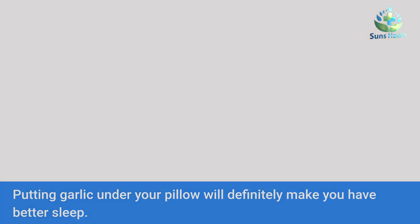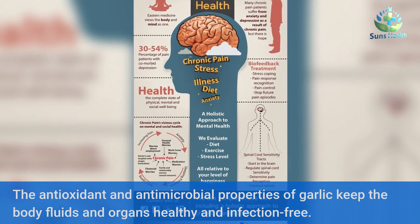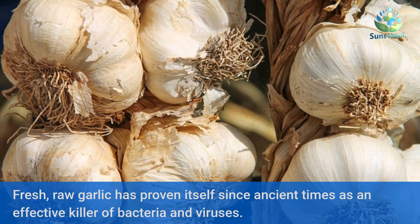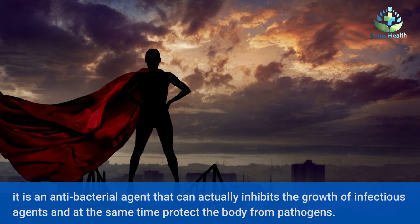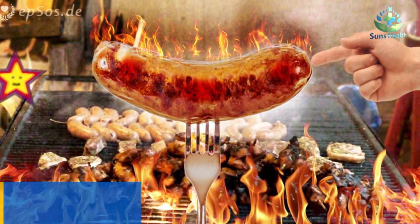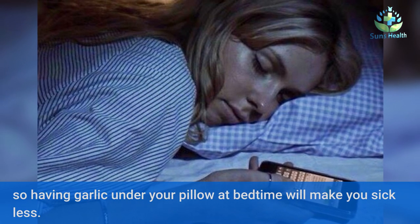Putting garlic under your pillow will definitely help you have better sleep. The antioxidant and antimicrobial properties of garlic keep the body fluids and organs healthy and infection-free. Fresh, raw garlic has proven itself since ancient times as an effective killer of bacteria and viruses. It is an anti-bacterial agent that can inhibit the growth of infectious agents and at the same time protect the body from pathogens. Garlic can prevent infection inside or outside the body, so having garlic under your pillow at bedtime will make you sick less.